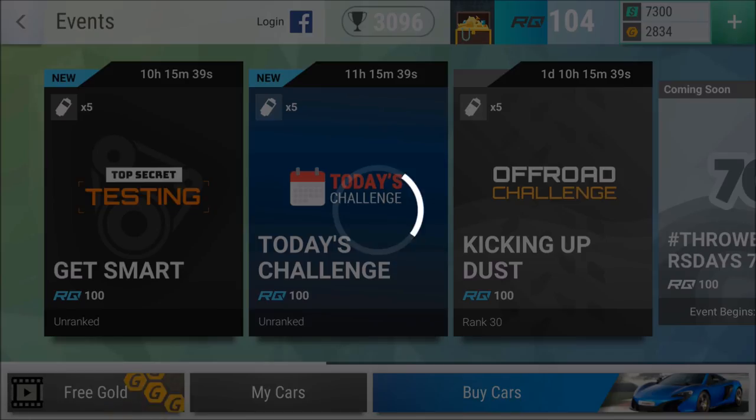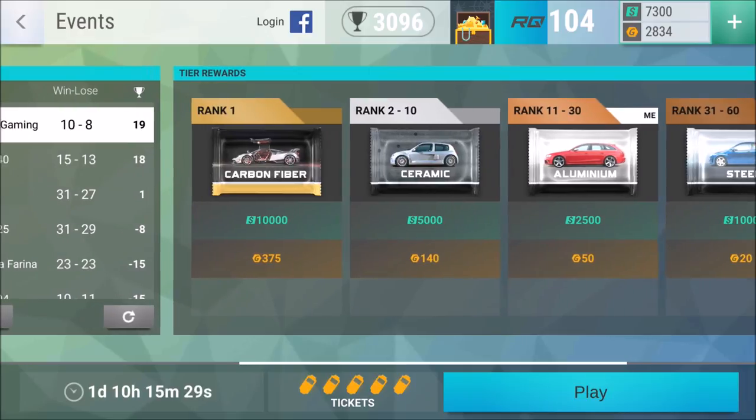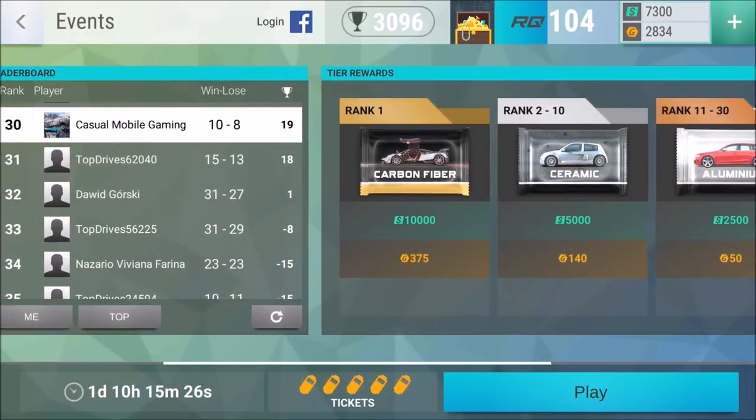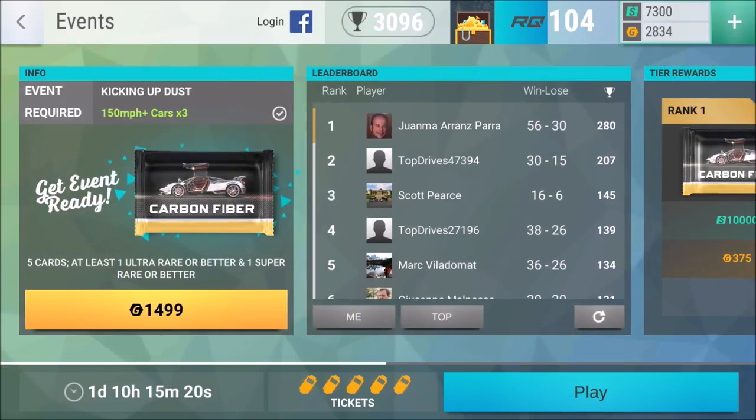I'm still playing the Kicking Up Dust off-road challenge — currently rank 30 with 19 points, already in the aluminium tier, on my way to hopefully get a ceramic pack. Rank 1 is 280 points, ladies and gentlemen — 56 to 30 — they must be using some serious cards. Hope you enjoyed today's episode! Don't forget the carbon fiber pack giveaway — today is the last day to enter. Subscribe so you have a chance. Wish you a wonderful day — this was the Casual Mobile Gamer, see you next time!